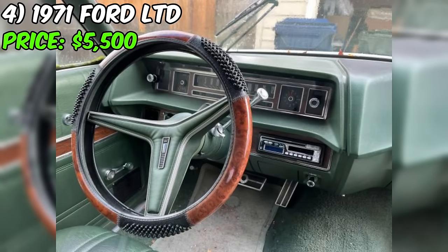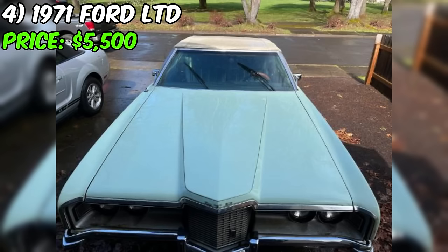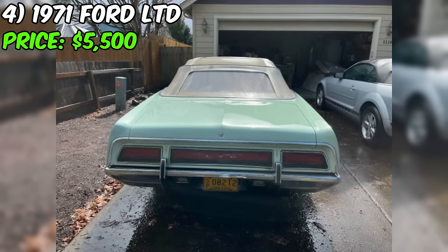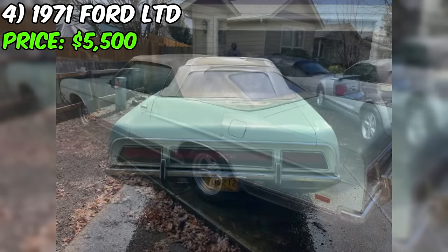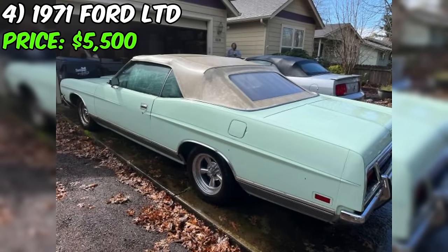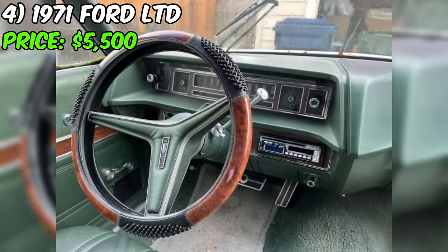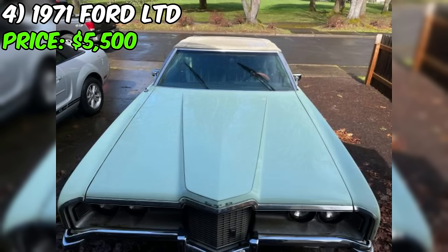In conclusion, this LTD convertible presents an exciting opportunity for classic car enthusiasts or those looking for a unique and nostalgic driving experience. With its low mileage, original interior, and clean title, this convertible has the potential to be a stunning cruiser with some TLC. As with any classic car purchase, a thorough inspection and test drive are highly recommended. If you're ready to take on a rewarding project, this Ford LTD convertible may be the perfect choice.